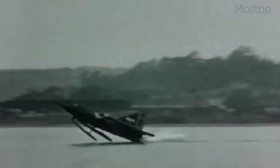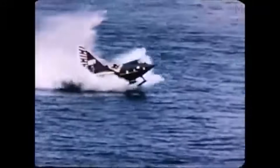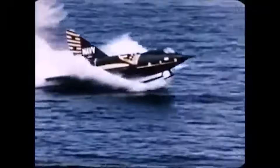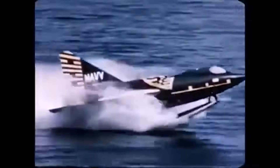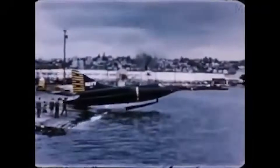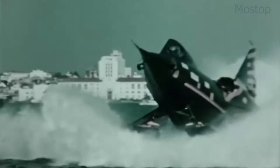During take-off, the retractable hydro skis would extend, lifting the aircraft out of the water before transitioning into flight. However, this system caused violent vibrations and instability, making it difficult to control. During testing, one prototype did break the sound barrier, but the project was ultimately scrapped due to safety issues, performance limitations, and the arrival of better aircraft carrier technology. Though the Sea Dart never entered service, it remains one of the most unique jet fighters ever built — a bold but flawed experiment in high-speed seaplane aviation.